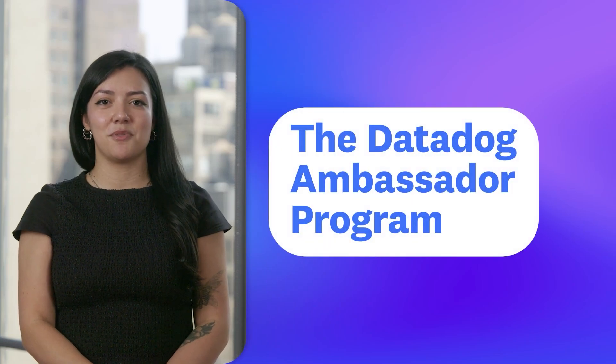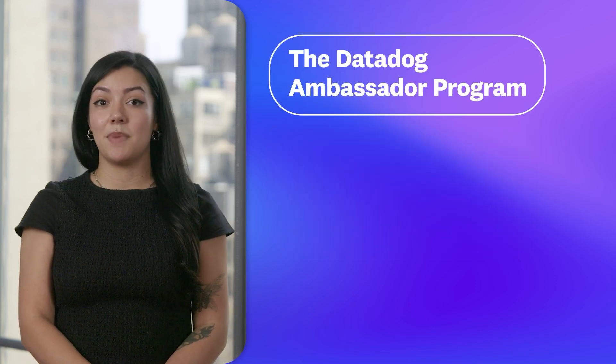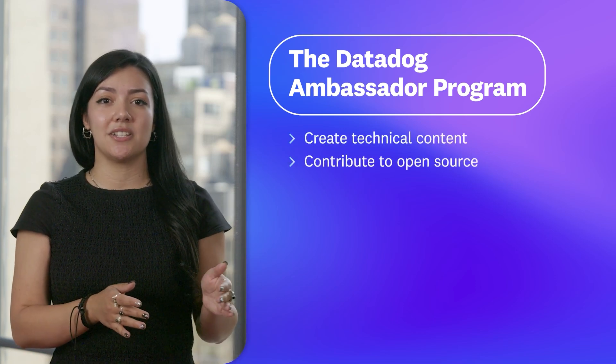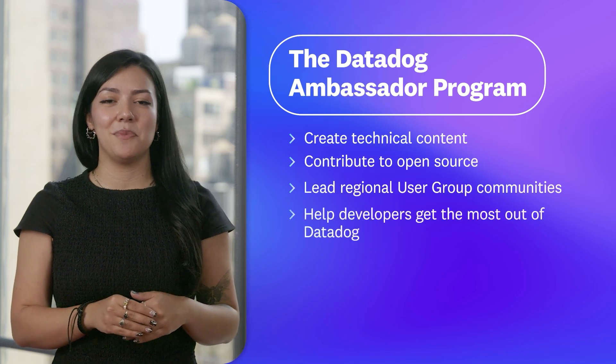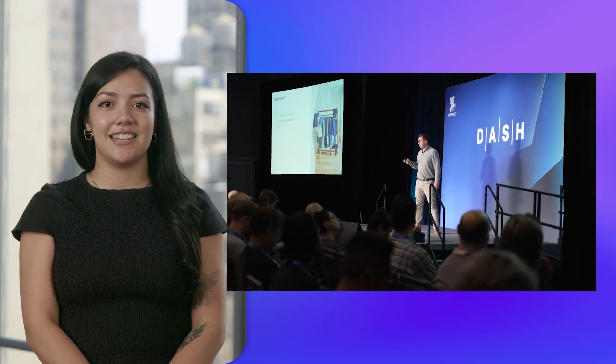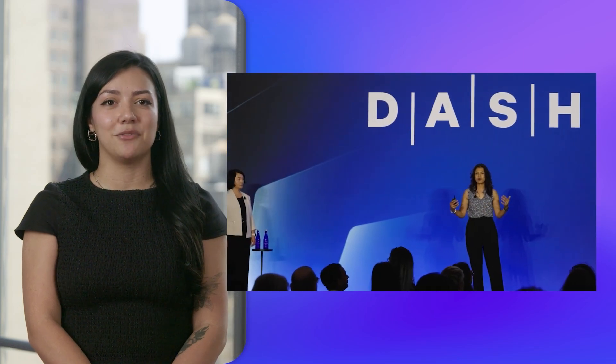Thanks, Jeremy. Hi, everyone. My name's Arielle, and I'm the community manager. The Datadog Ambassador Program is a global initiative to build and support a network of technical experts who love solving problems and sharing what they've learned. Contributing to the community is a big part of being an ambassador — you might find them creating technical content, contributing to open source, leading regional user group communities, or helping developers get the most out of Datadog. You might also have spotted them at this year's Dash at regional community sessions, the meet-an-ambassador area of the reception, or giving talks on topics like how to break down monolithic architectures with minimal disruption, moving legacy data systems to the cloud, or applying the principles of continuous improvement to scale observability and reliability engineering.